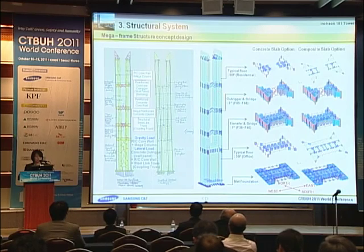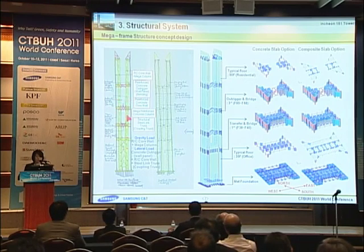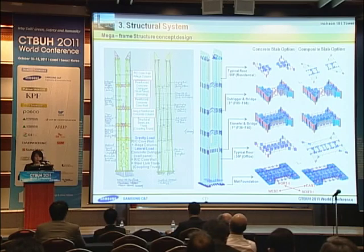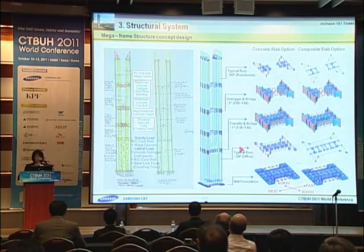Next, the structure system. The structure system of the tower in the long direction consists of a reinforced concrete core wall linked to the exterior mega columns with reinforced concrete outrigger panels to maximize the effective structural depth of the tower. However, the lateral load resisting system in the short direction consists of a mega column frame structure, where the reinforced concrete core walls are linked with multi-story concrete belt trusses.